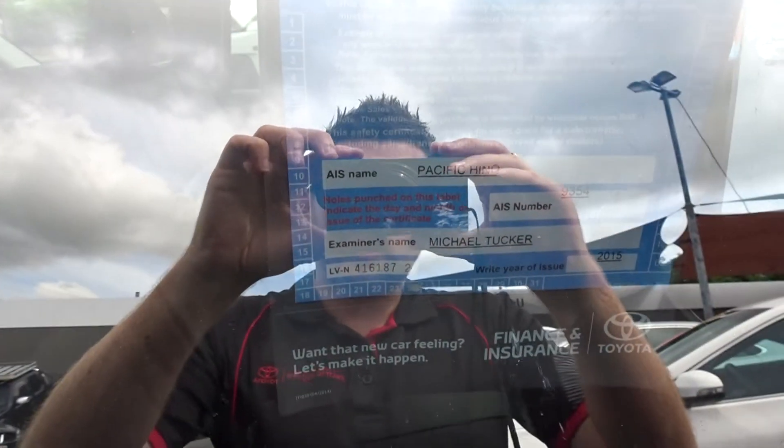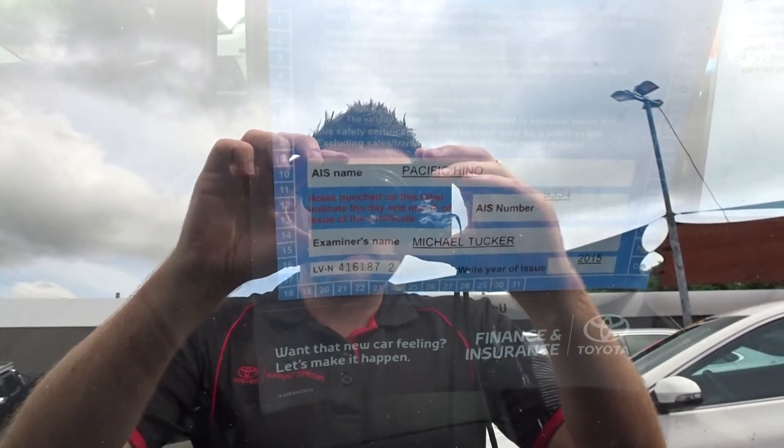Hey Steve, Phil here at Pacific Toyota. We spoke about the 2011 Prado Kakadu. I'll do a virtual tour on the car and send it off to see what you think.